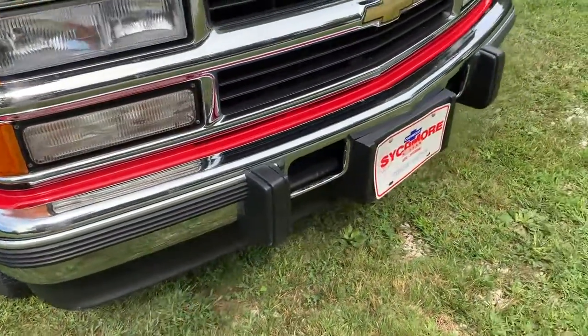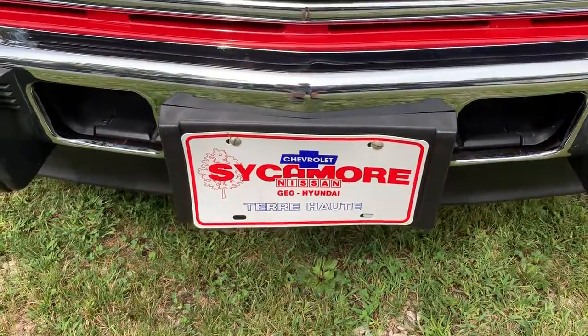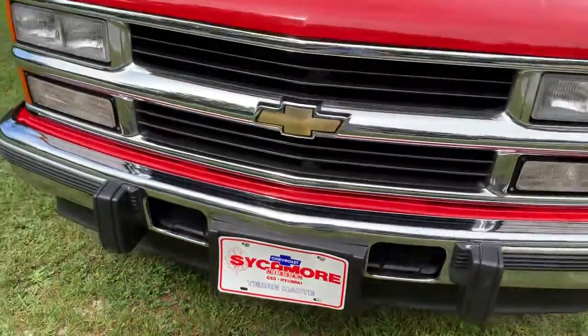A nice pretty chrome bumper on the front. It was purchased brand new in January of 1996 at Sycamore Chevrolet in Terre Haute.